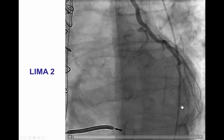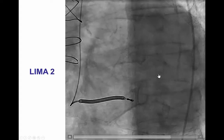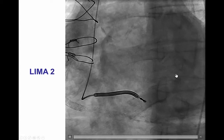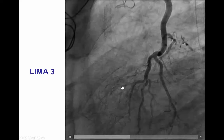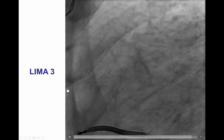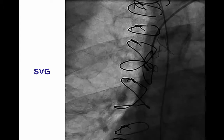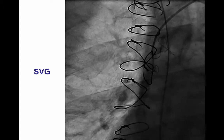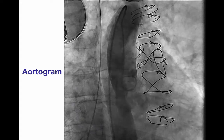This is the heliocranial view, demonstrating a very small diffusely diseased LAD with additional occlusions in the mid-portion of the vessel. The lateral view demonstrates potentially some flow into the circumflex and once again the CTO-LAD with diffuse disease. All saphenous vein grafts were occluded, as confirmed by aortography.